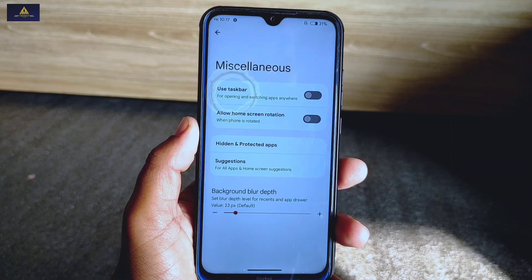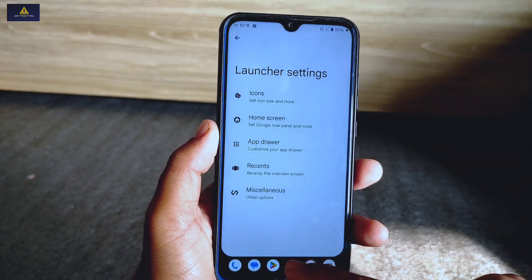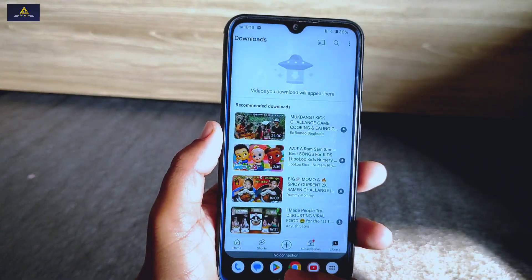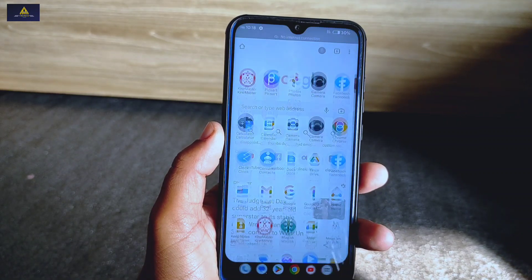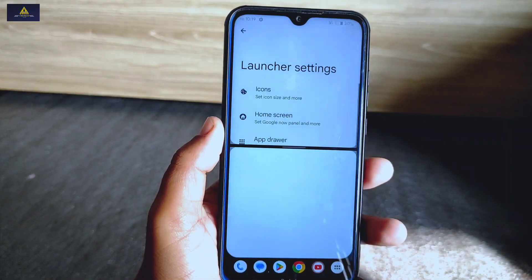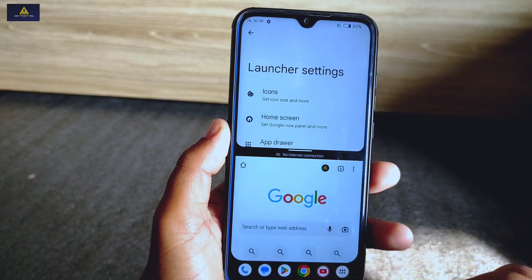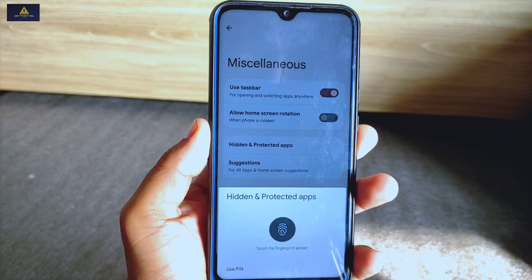Now I'll show you one interesting new feature available in this ROM. Inside miscellaneous you will find the 'use taskbar' option. If you enable this option, it will show a taskbar at the bottom of the screen where your chosen applications will be shown, and an app drawer for quick app access is attached there. This taskbar will be shown always, anywhere you go, and is a really useful feature for opening and switching apps easily.